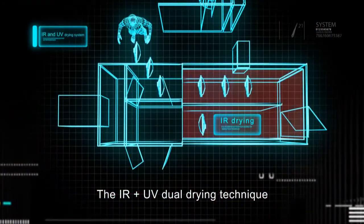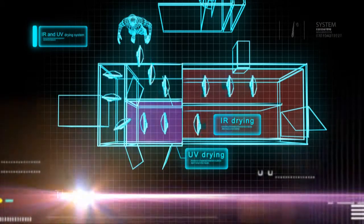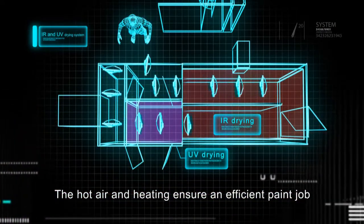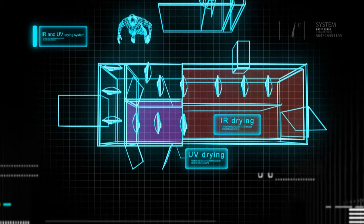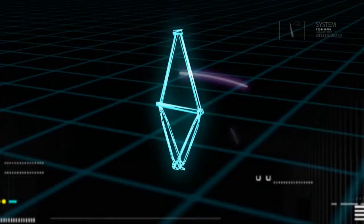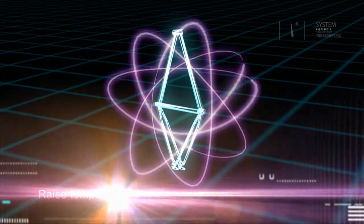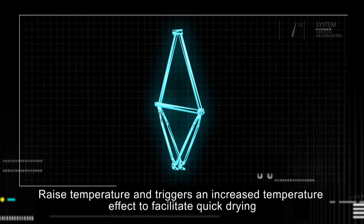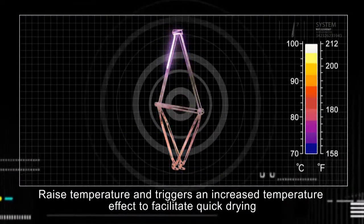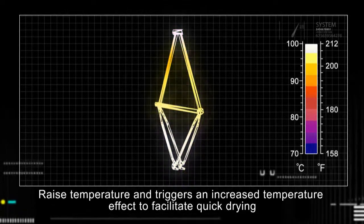Y.S.Paint combines IR and UV drying systems to improve coating efficiency. This hot-air drying system transmits radiation to the object directly, without the need of any media, thus triggering an increased temperature effect to expedite drying.